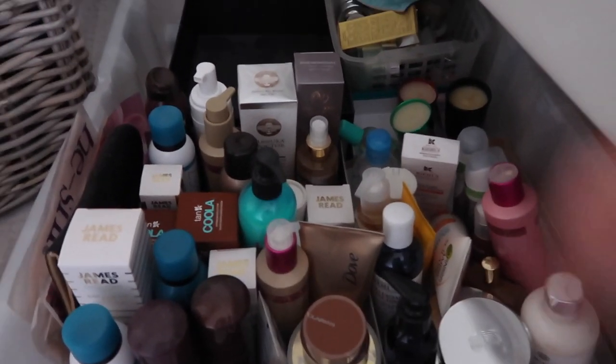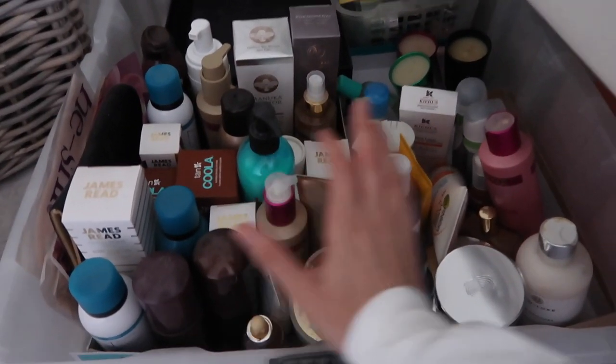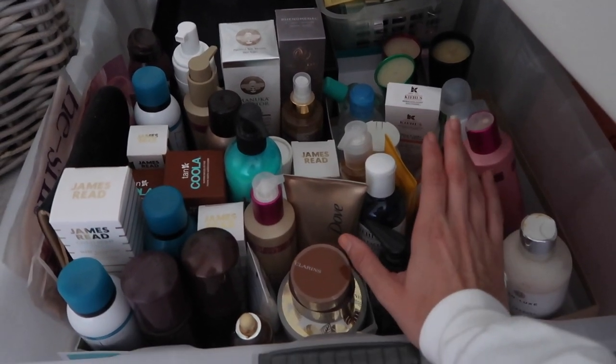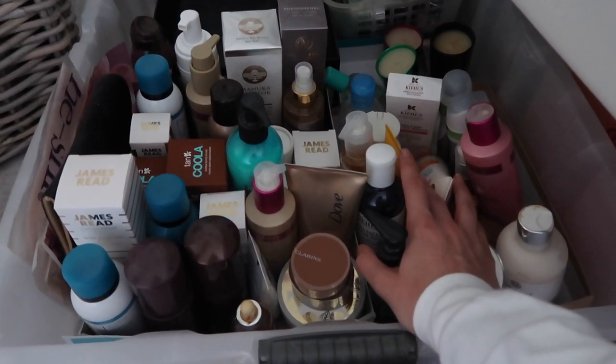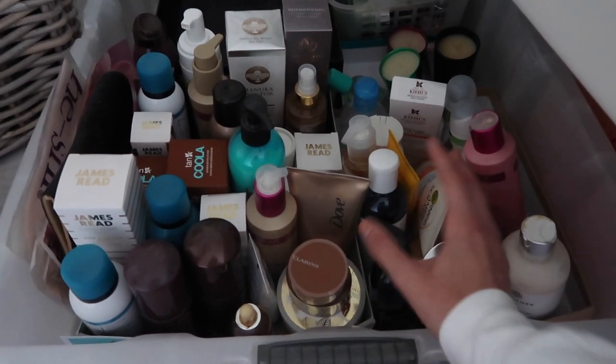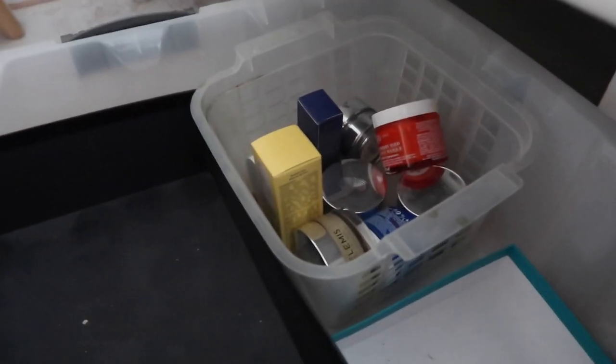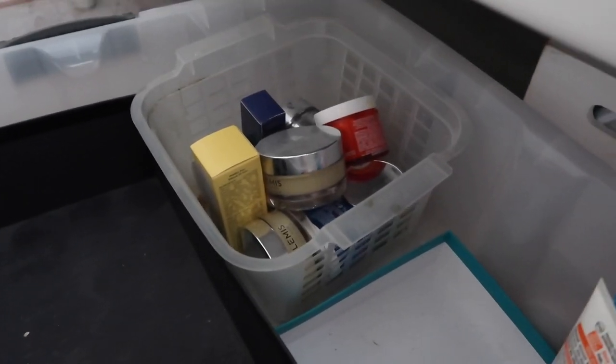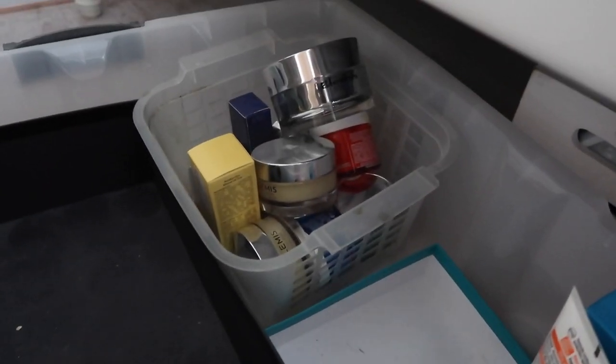I'm organizing this into fake tans and then fake tan lotions and body lotions, doing it that way. I know it looks like there's a lot, but obviously I review a lot and I'm also organizing a big bag for charity at the same time. In here I'm just popping some of my favorite skin brand products — a little overspill, which is perfect.